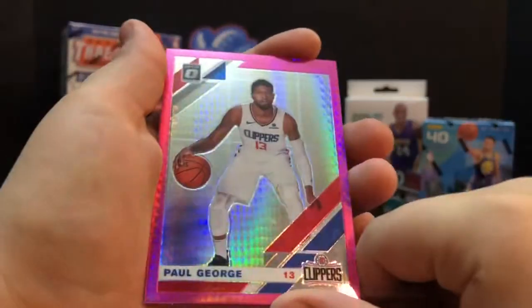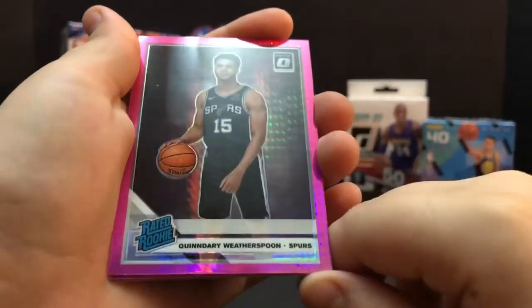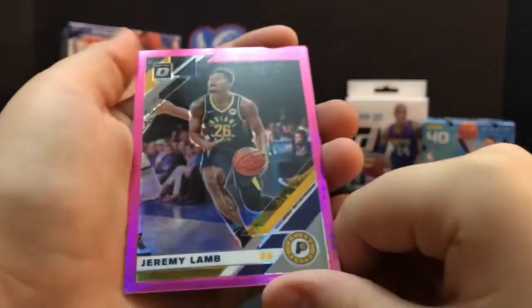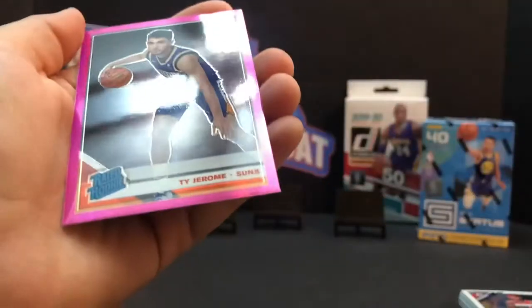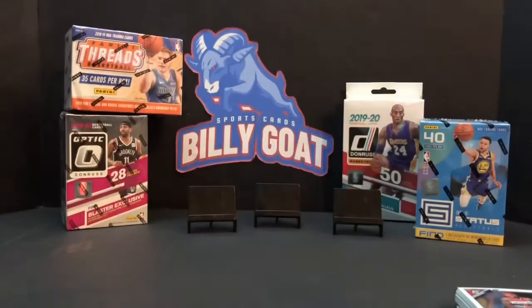Paul George. Quinn. Derry Weatherspoon. Jerry Lamb. And Ty Jerome. Yeah, we got two rated rookies but it was pretty weak - not the ones you want to get. That's the way it goes breaking cards.